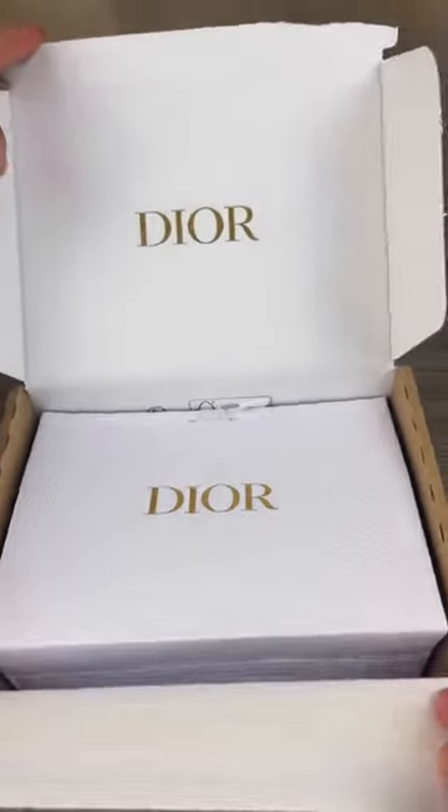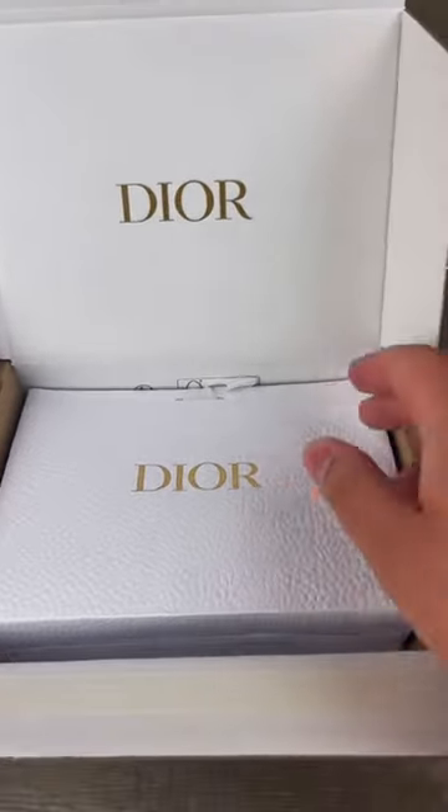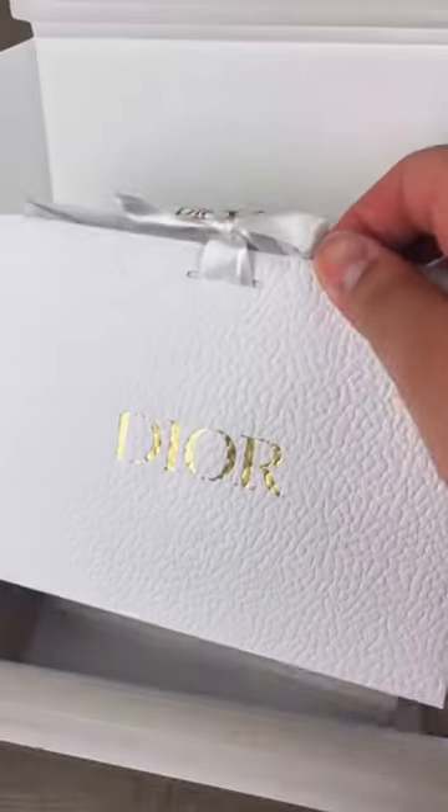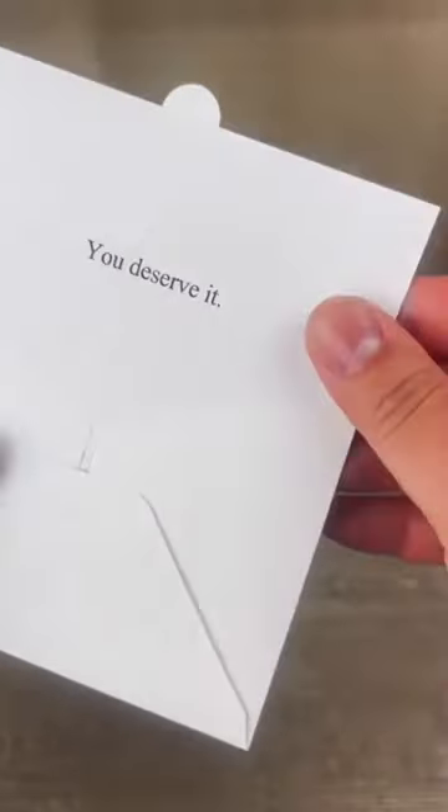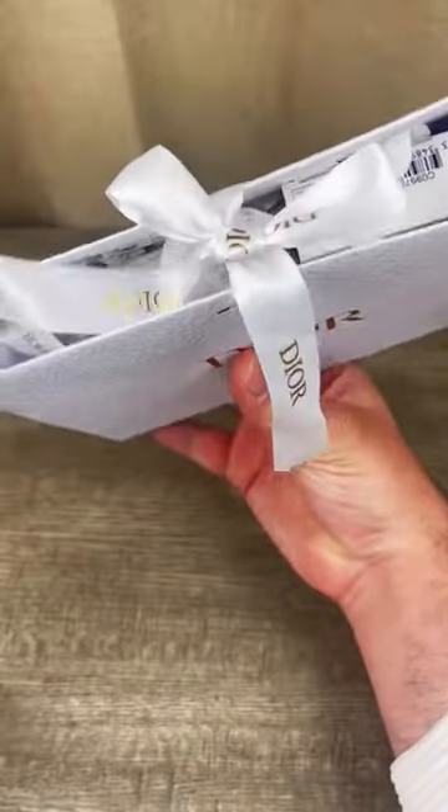I used a code to get a gift with purchase, and you get to choose two free samples with every Dior Beauty order. Sometimes they run out of their boxes and you get these little shopping bags. Of course, getting a box feels extra special, but getting the bag is still nice. It comes with a card and is tied with a Dior ribbon.